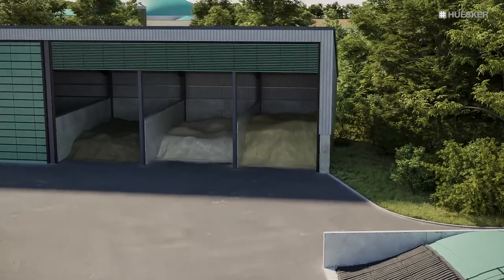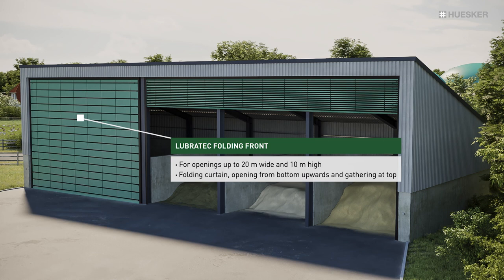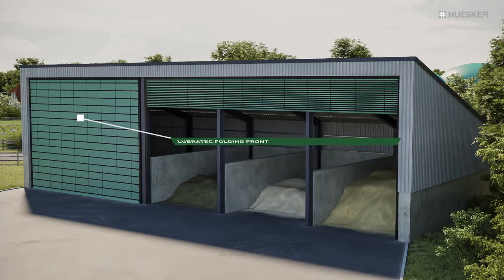Our folding fronts offer a further solution for outdoor applications. Fitted with horizontal belts and lateral guiding rails to withstand high winds, they reliably protect your goods and agricultural machinery from weather damage.